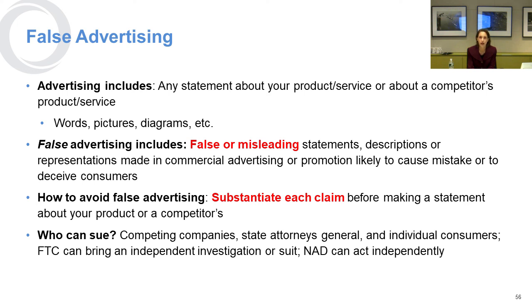An easy way to avoid false advertising is to make sure that what you're saying is true. You should substantiate each claim before you make it — a claim about your own product saying 'our product is the only company that can do X' is actually making a statement about your competitor's product. You can be sued by competing companies for false advertising, attorneys general of the 50 states and D.C., individual consumers who can bring individual suits or class action suits, the Federal Trade Commission, and the National Advertising Division of the Better Business Bureau can also act independently.